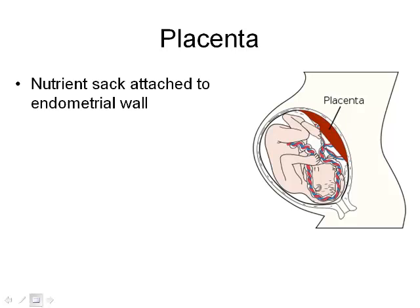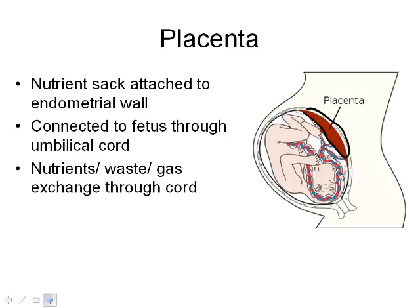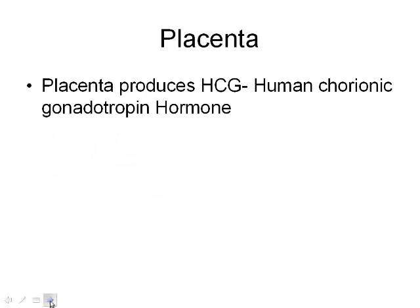The placenta develops — basically it's our nutrient sac. It's attached to the endometrial wall and connects to the fetus through the umbilical cord. It provides the fetus with nutrients, expels waste, gives the good gas — oxygen — and gets rid of CO2. So basically it handles gas exchange.